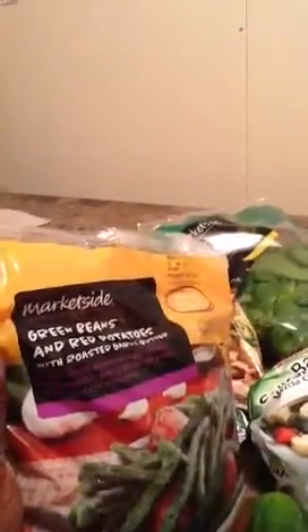I got two packs of vegetables. I was in Walmart in the fruit and vegetable section and I saw these — it's called Market Side green beans, red potatoes and roasted garlic butter. It's a bag with green beans, red potatoes, and the garlic butter packet. Looks really good. I never tried that before so I'm going to try that — matter of fact I'm eating that in a minute. It says it's 150 calories per serving and it's a three-serving container. I got two of those.